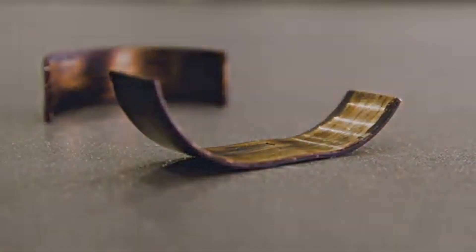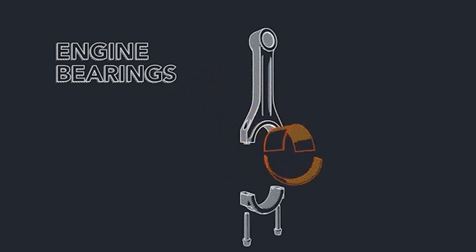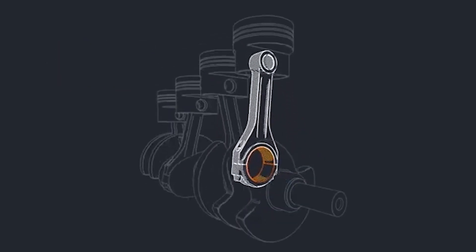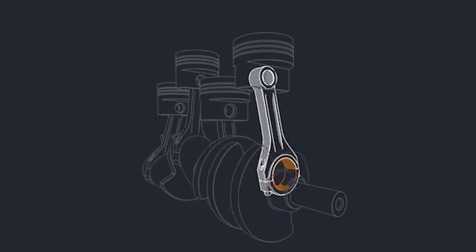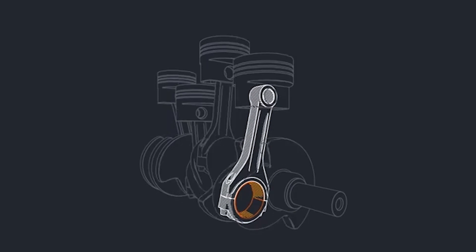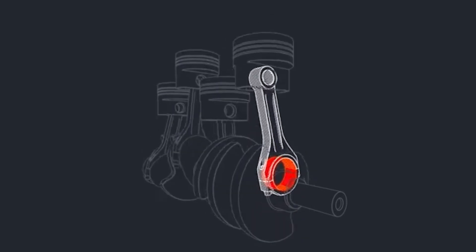Engine bearings are important because they protect the rotating parts in an engine, enabling those parts to turn more freely. If an engine bearing develops excessive wear, the rotating engine parts may begin to contact each other, generating a knocking sound. If the vehicle continues to be driven with the worn bearings, the bearings can fail and the vehicle could stall.